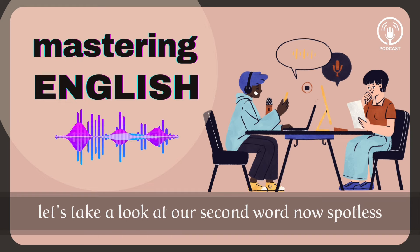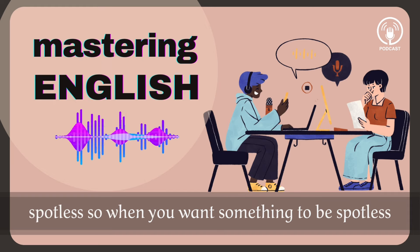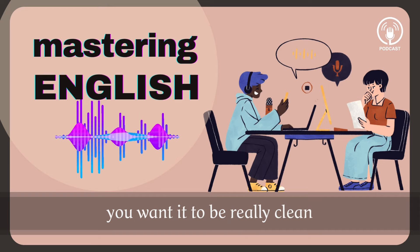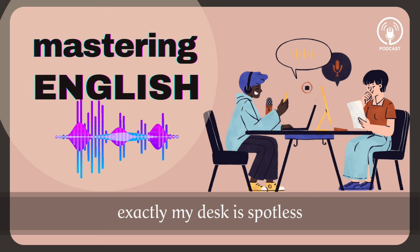Let's take a look at our second word: spotless. So when you want something to be spotless, you want it to be really clean — not a spot of dirt on it. Like your desk. Exactly, my desk is spotless. My desk is not spotless.